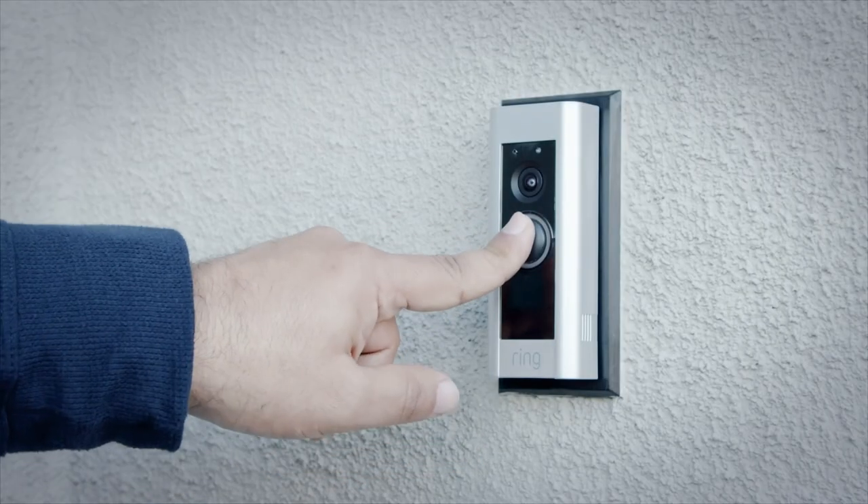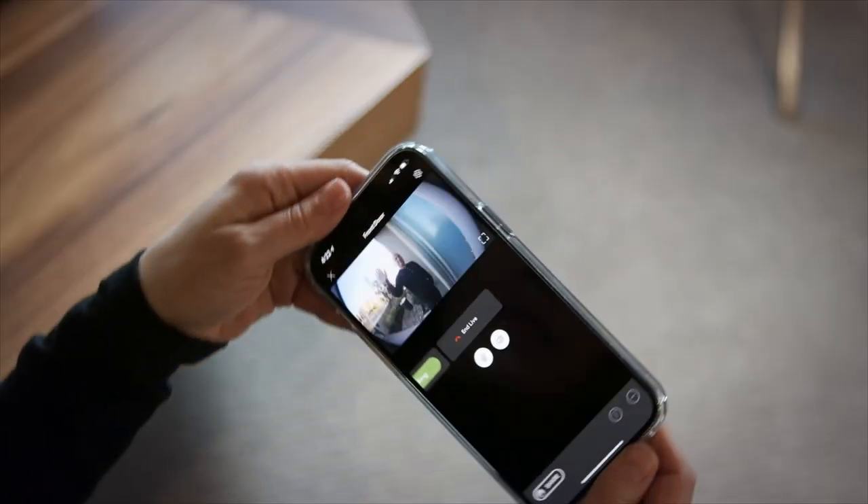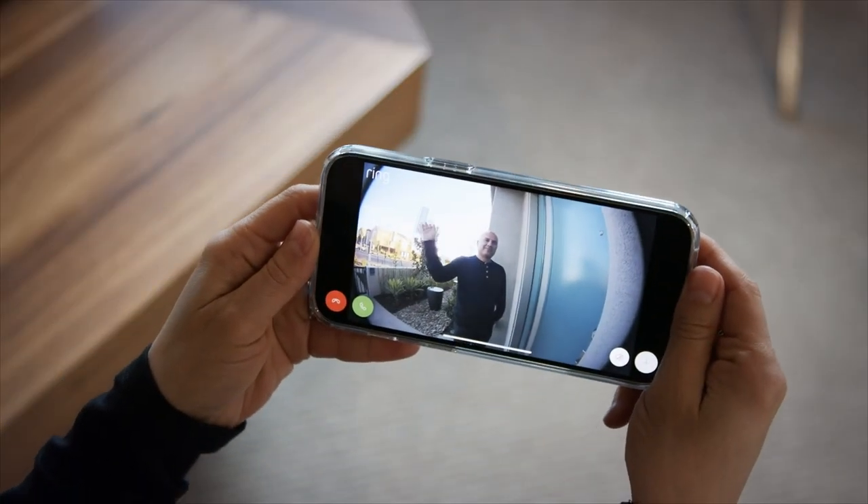Security is the most frequently requested feature from homebuyers, and in the Connected Home by Lennar that starts with the Ring Video Doorbell Pro. This lets you see what's going on at your front door and speak to visitors from anywhere in real time via the Ring app.